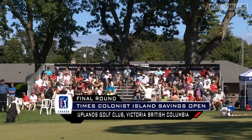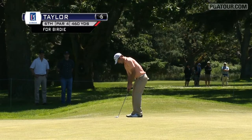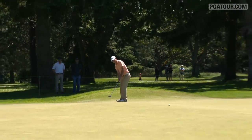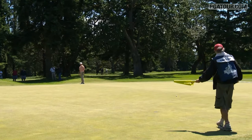Final round highlights from PGA Tour Canada's debut held at the Times Colonist Island Savings Open in Victoria, British Columbia. Starting off on the sixth hole, this is Nick Taylor with a long birdie opportunity up over the ridge.